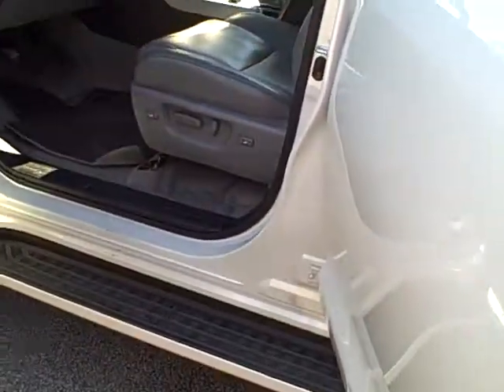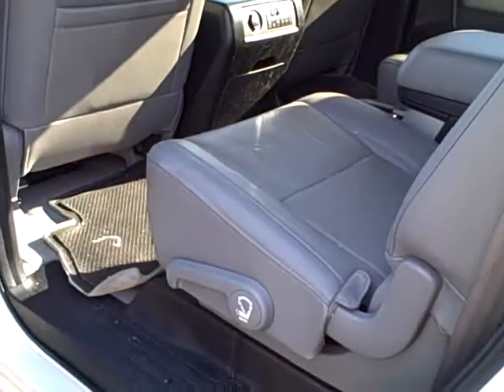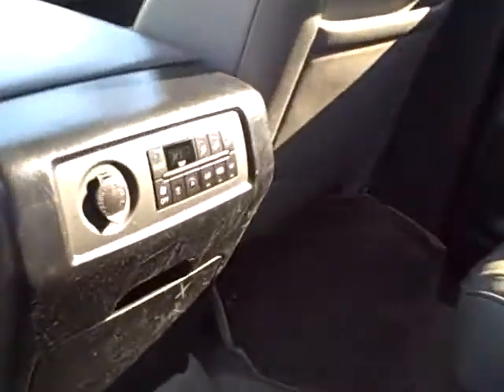You can adjust the rear suspension manually. And it does have the captain's chairs with the center console. Automatic climate control in the back.